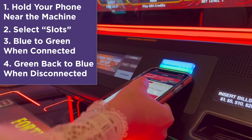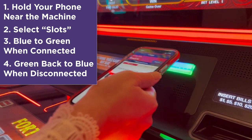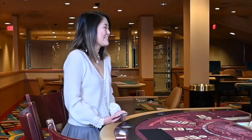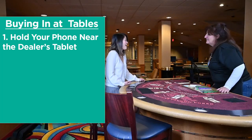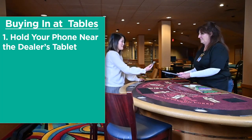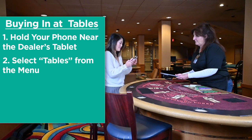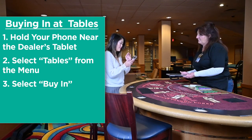You can also fund games and cash out, all within the app. Now let's see how to use Pen Wallet at the tables. While seated at a table, inform the dealer that you want to buy into that game through Pen Wallet. Hold your phone near the dealer's tablet and select tables from the menu.